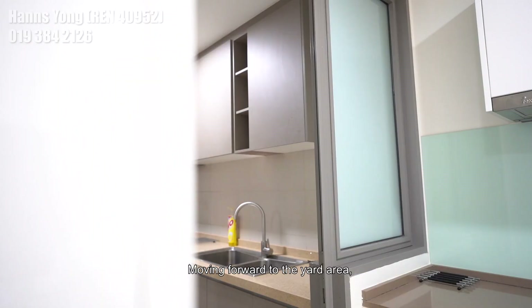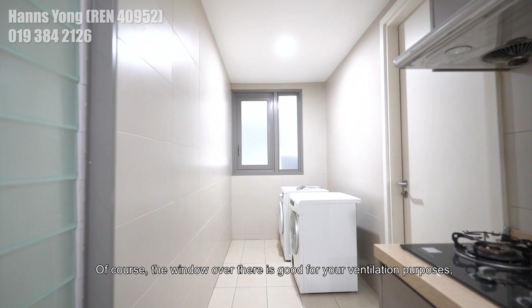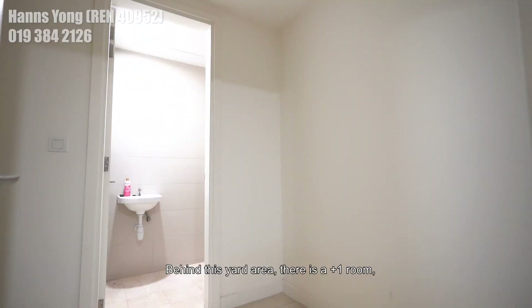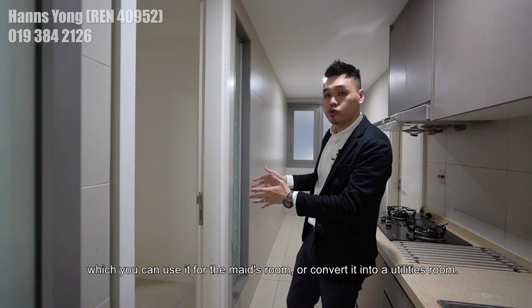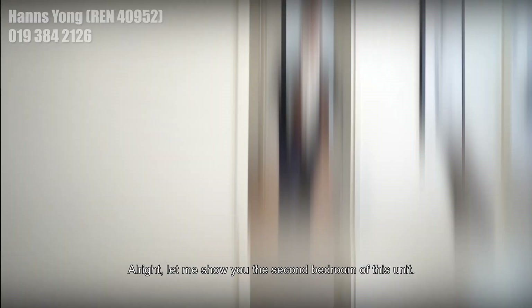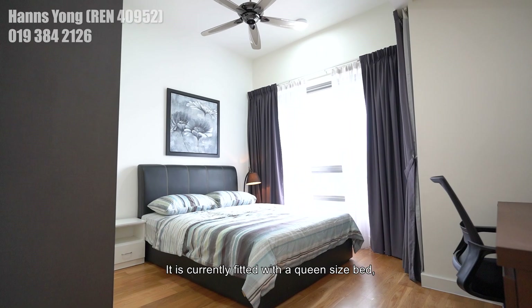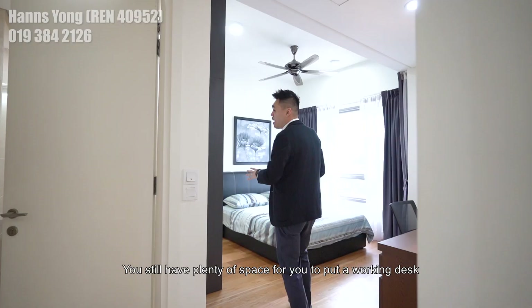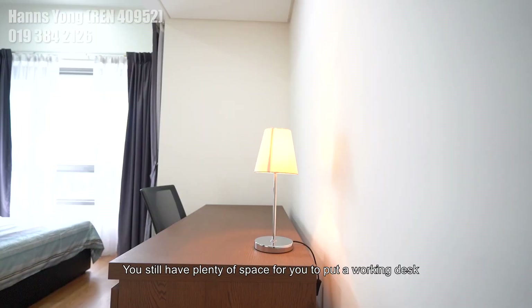Moving forward to the yard area, the owner has converted it into a wet kitchen area. The windows there are good for ventilation when you are cooking. Behind the yard area, there's a plus 1 room which you can use as a maid's room or convert into a utilities room. The second bedroom is currently fitted with a queen-size bed and a full-height wardrobe, and you still have plenty of space for a working desk or dressing table. Not to mention, all rooms in this unit layout come with an attached bathroom.